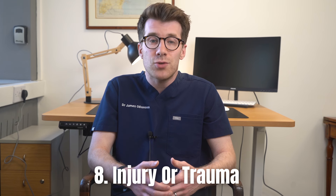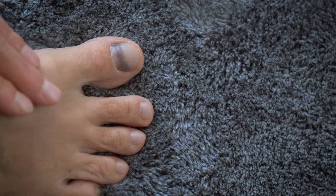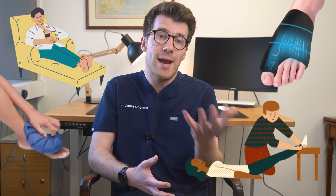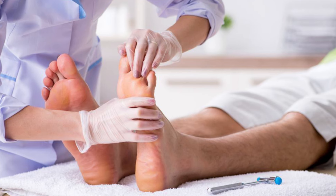The eighth reason is injury or trauma, which refers to any direct injury to the toe such as stubbing it or dropping something heavy on it. Symptoms can include immediate pain following the injury, swelling, bruising and sometimes difficulty moving the toe. Treatment typically involves rest, ice, compression, elevation of the foot, and possibly medical evaluation to assess for fractures.